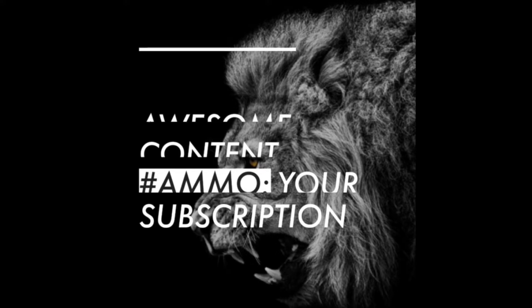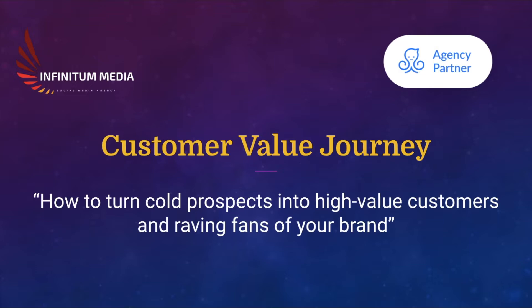Make sure you pay attention to this video and look at each of the stages and how it works out in your business. I lay everything out for you, so watch till the end. Welcome to the presentation — let's see how you can turn cold prospects into high value customers and raving fans of your brand or business, taking them through a linear path which is the Customer Value Journey.